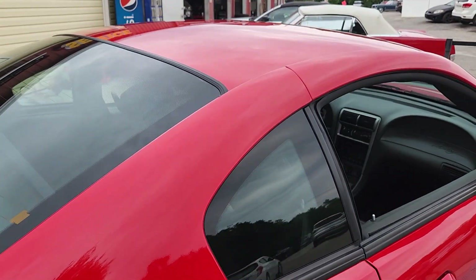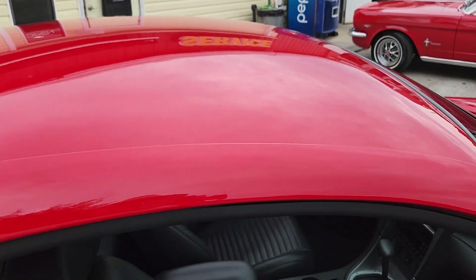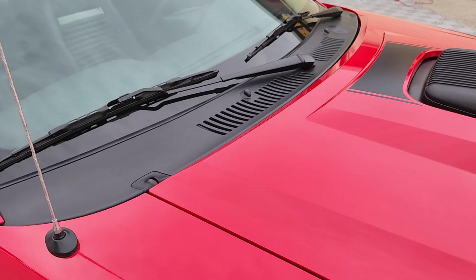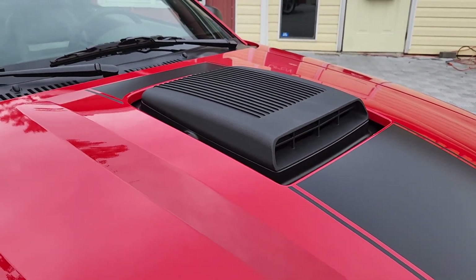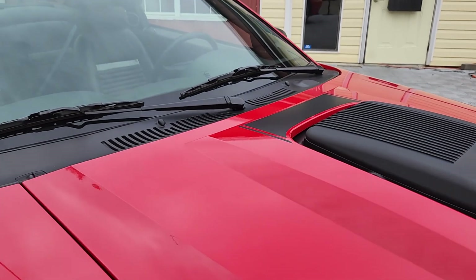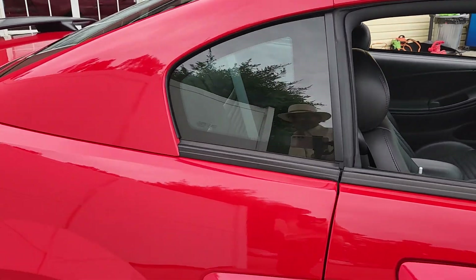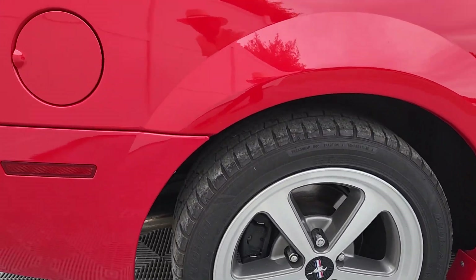The original tires are included for the next caretaker. The iconic shaker hood scoop, which is a feature of these 2003-2004 Mach 1s, is reminiscent of the '69 and '70 Boss and Mach 1 editions.